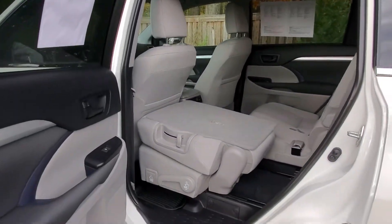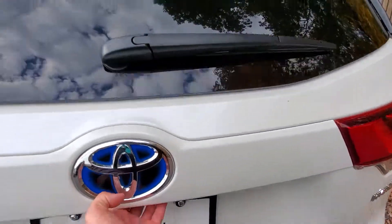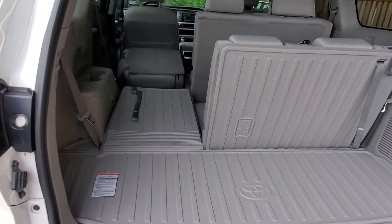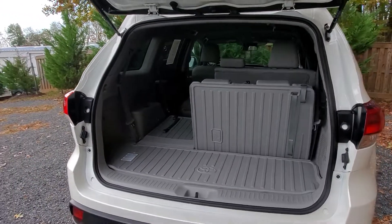This is Brandon at Battlefield Toyota in Culpeper, Virginia, giving you a look at this 2019 Highlander Hybrid LE. This color is called Blizzard Pearl, so it's got a little bit of shimmer to it. Also, these 18-inch machine-faced alloy wheels.